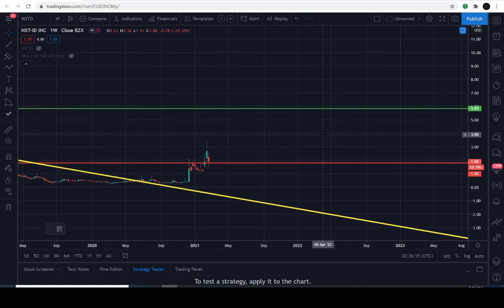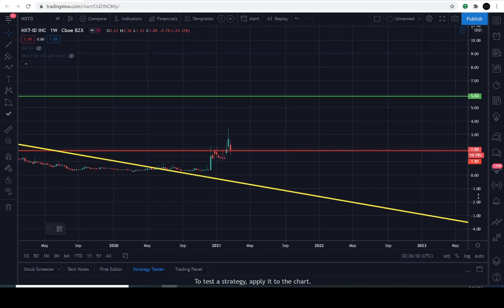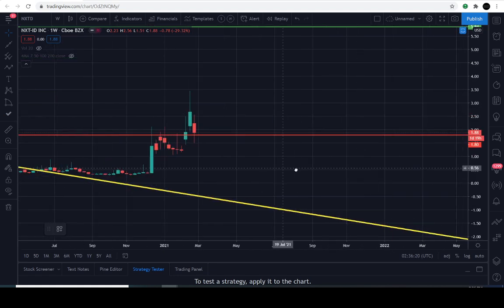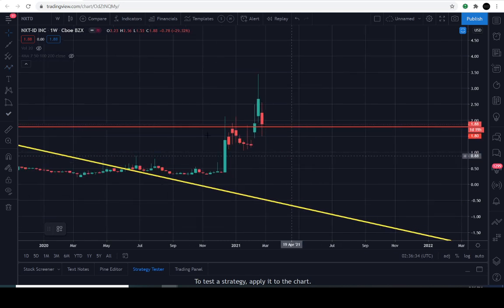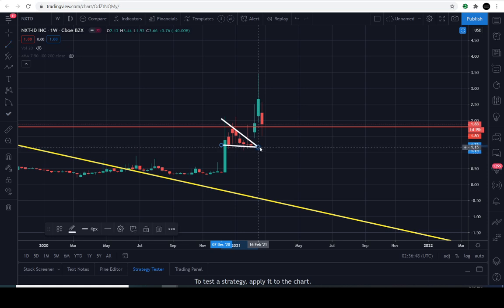Let's continue with the technicals. These are weekly candles. Notice this buyer's commitment candle — this green candle. Whoever committed to buying drove the price from 37 cents all the way up to $1.33, and then there was a little bit of consolidating. I'm just explaining the story behind price action. What I'm picking out here looks like a little bull flag.